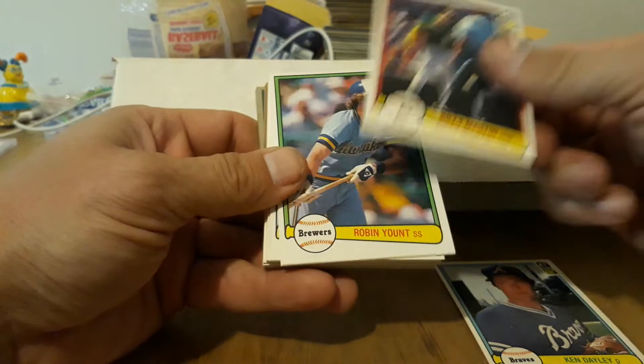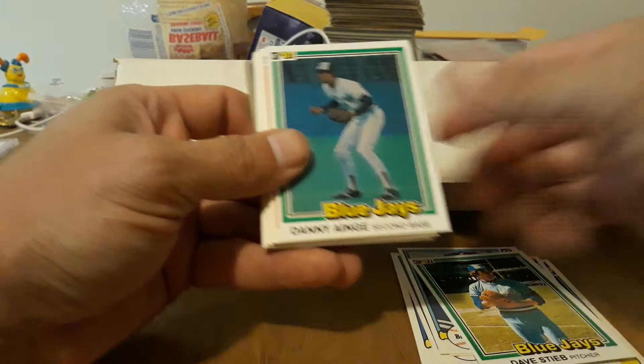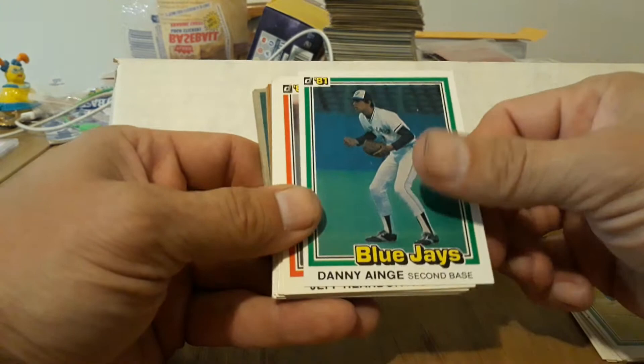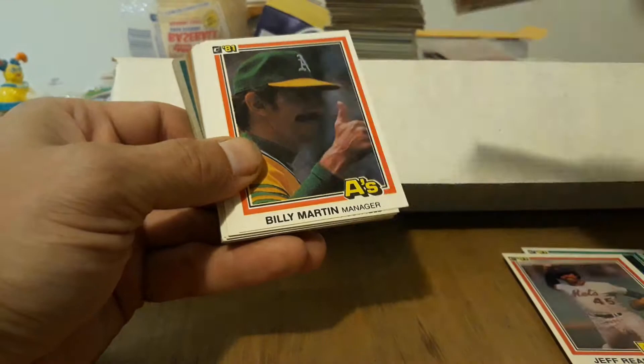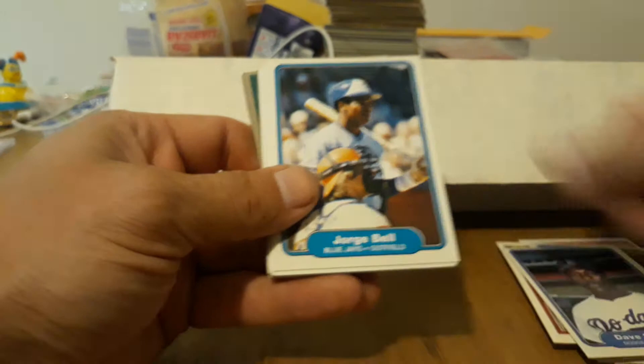Billy Martin — nice. Robin Yount, Fisk, another Daly, another Fisk, another Daly, Dave Stieb, Danny Ainge — and for those of you who know, he started out in baseball and did basketball as well, and he excelled a lot more in basketball. Jeff Reardon, Mookie Wilson — big star in the early 90s, kind of fizzled out later on. Billy Martin, The Hawk — very nice. Murphy — nice, very cool. Dave Stewart, George Bell.